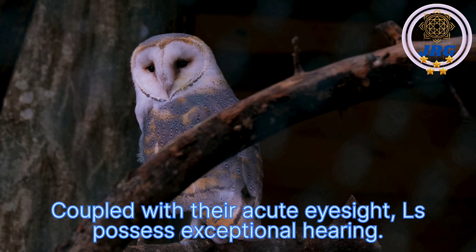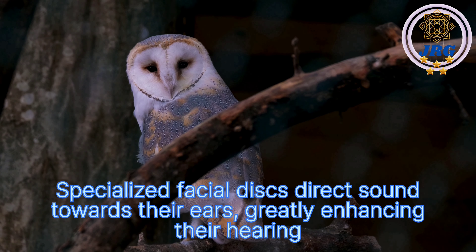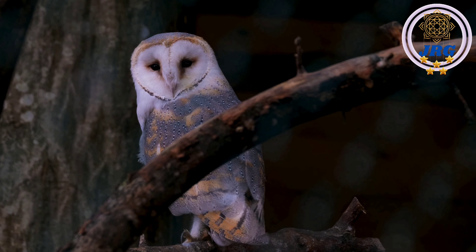Coupled with their acute eyesight, owls possess exceptional hearing. Specialized facial discs direct sound towards their ears, greatly enhancing their hearing sensitivity. Owls can locate prey solely by sound, making them efficient hunters, especially in low-light conditions.